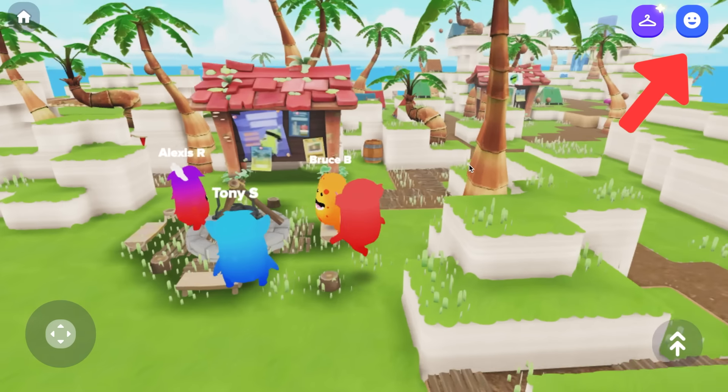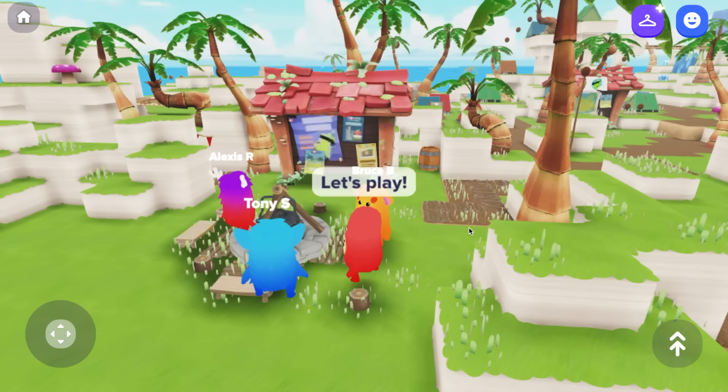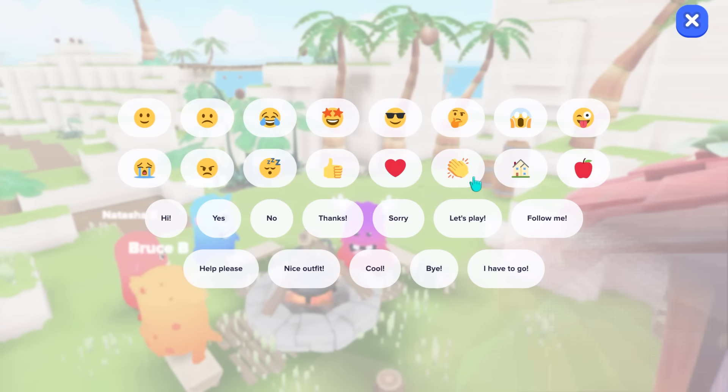As students explore, the kid-friendly chat keeps their communication safe and positive. Students can invite a classmate to play or share an emoji to cheer on their team.